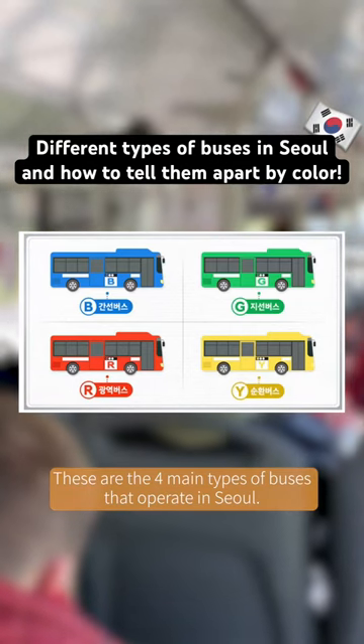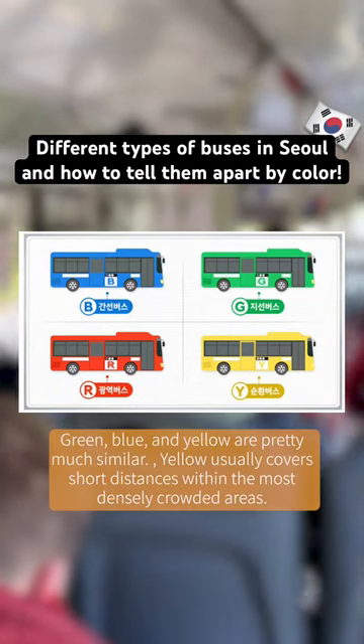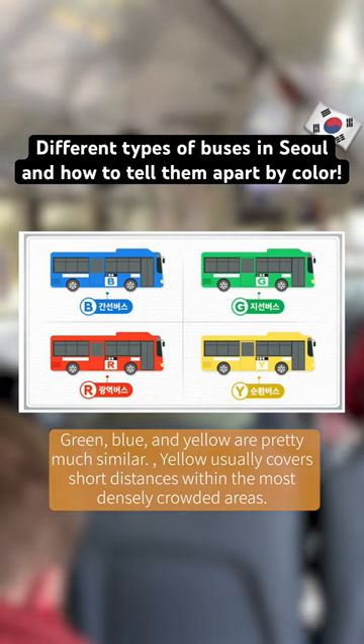These are the four main types of buses that operate in Seoul: green, blue, and yellow are pretty much similar.